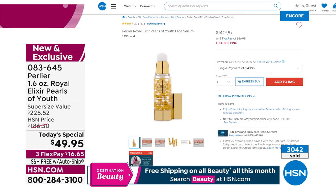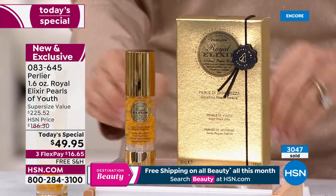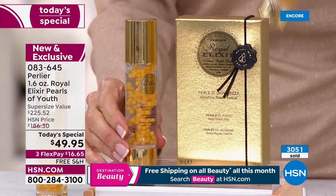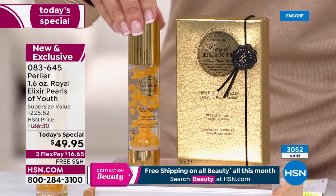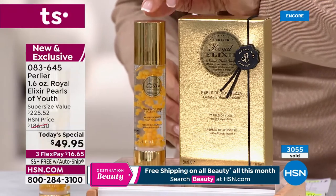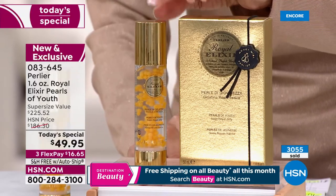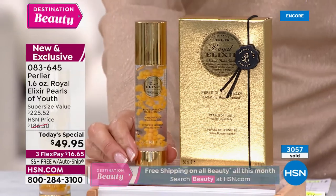Those of us who've been using it at $140.95 use it sparingly — and that's one ounce. Today, one day only, launching exclusively here at HSN — not even available on the Perlier website — this is 1.6 ounces. The one ounce is $140; the 1.6 ounce would be $186.30. But right now, it's $49.95.